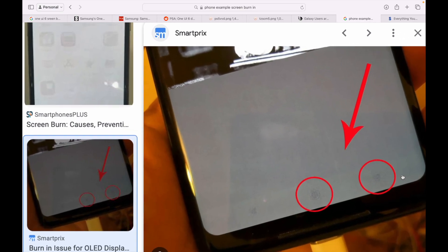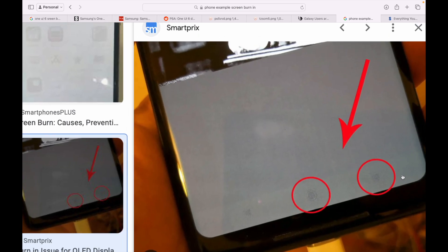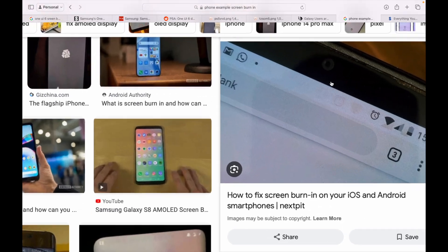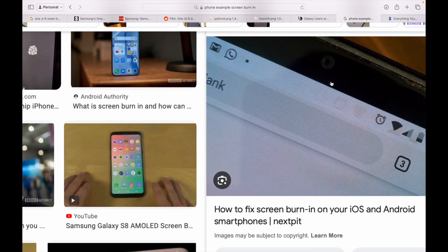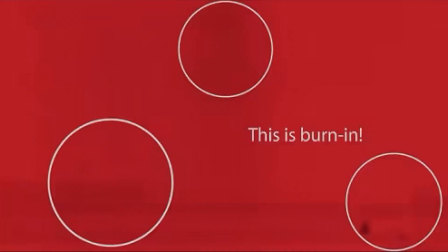These pixels kind of get stuck and just leave an imprint something like this. These are some examples you can see here. This is what is called screen burn-in — this is an example of a TV leaving an imprint of some channel name. There could also be things like discolourations, shades, or dead pixels.